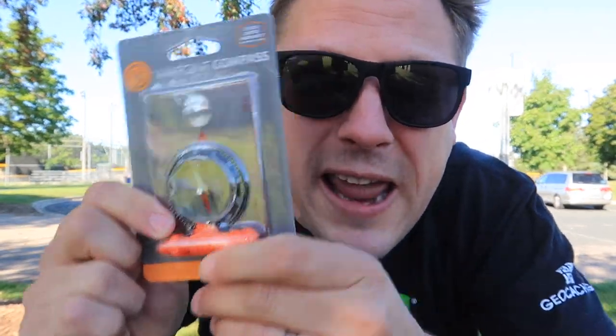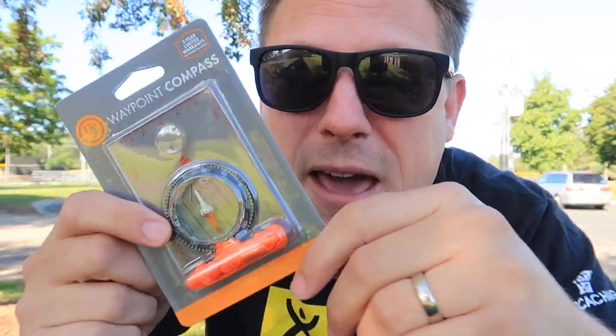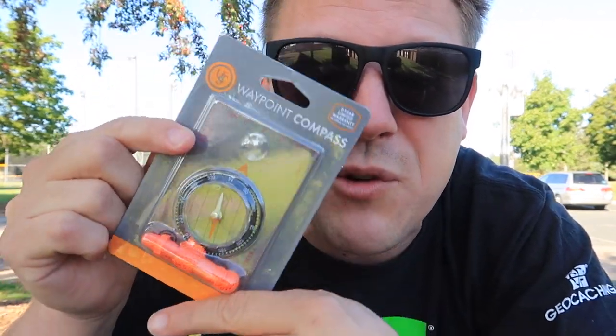Some of you don't know this, but sometimes multi-caches use the degrees to find the next stage. This is really handy too — it's really safe. If you're stuck in the woods, it's good to know. If your phone runs out of battery, if your GPS runs out of battery, if you get lost in the woods, it is good to know which direction you are. A compass is essential for every geocaching bag.